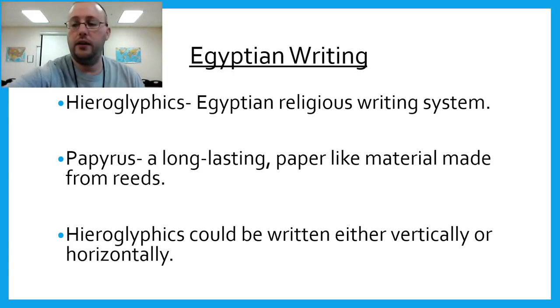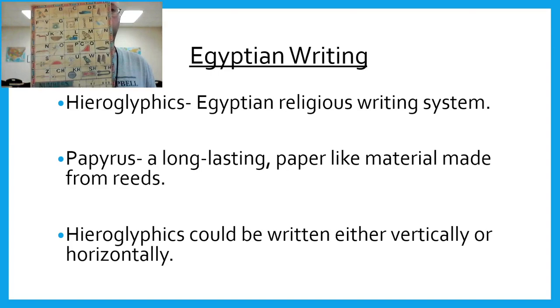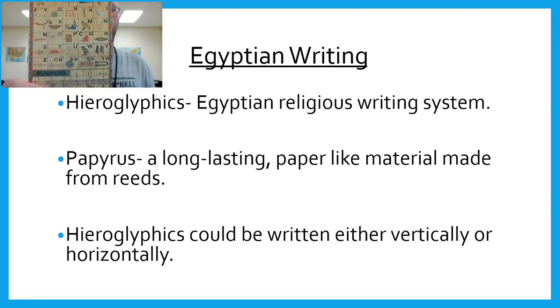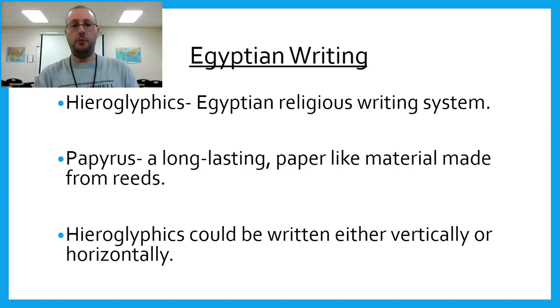This is something else that came with the papyrus paper I bought. It kind of shows you some of the images, the alphabet, and how things were written in Egypt — both with numbers and letters. That's just a little bit about papyrus paper.